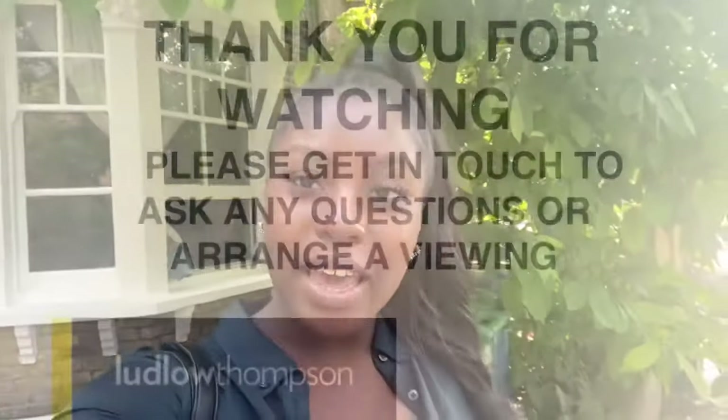If you are interested in this property, please feel free to drop us an email at ovalsales@ludlowthompson.com. Thank you so much for watching, have a good day, bye.